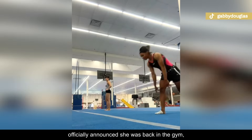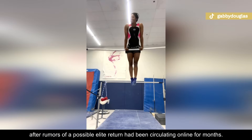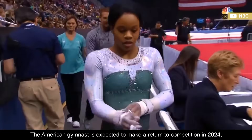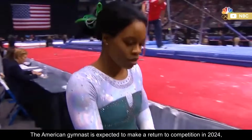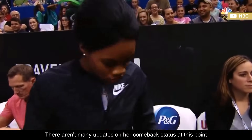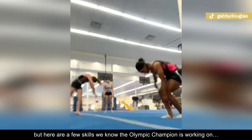In July 2023, Olympic gold medalist Gabby Douglas officially announced she was back in the gym, after rumors of a possible elite return had been circulating online for months. The American gymnast is expected to make a return to competition in 2024, after a seven-year break. There aren't many updates on her comeback status at this point, but here are a few skills we know the Olympic champion is working on.